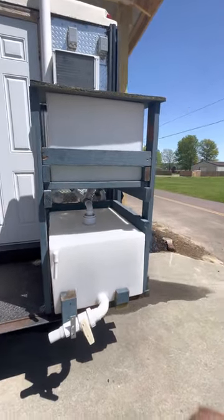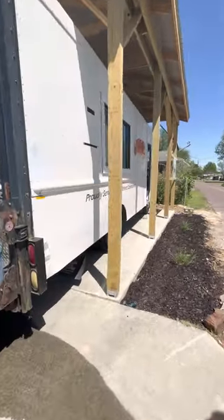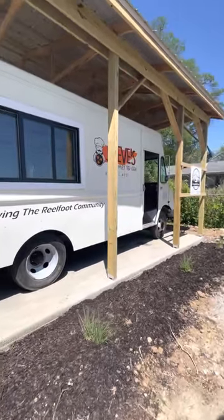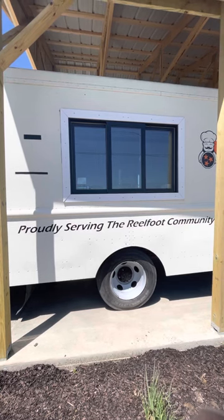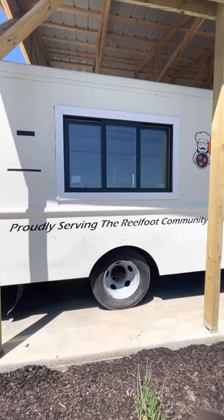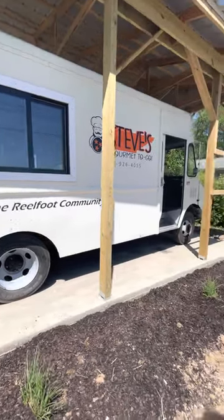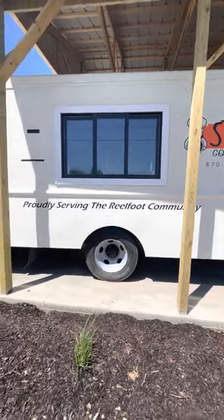Then we come around to the serving side. Got the same logo over here, a little bit smaller. This is our serving window where Miss Dana will be serving you, or whoever's on duty that day, while I'm back there slaving in a hot kitchen.